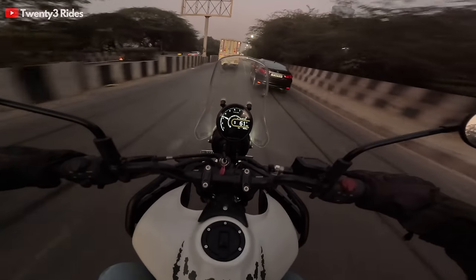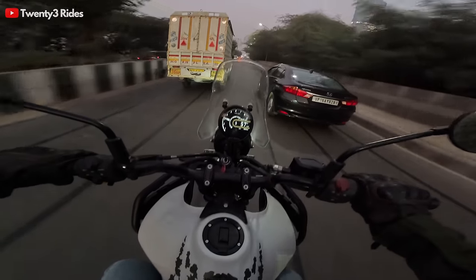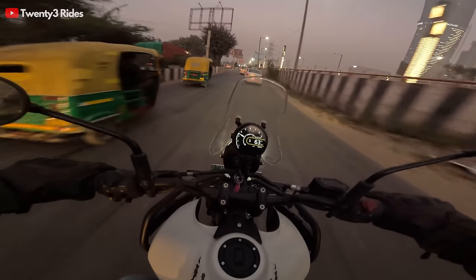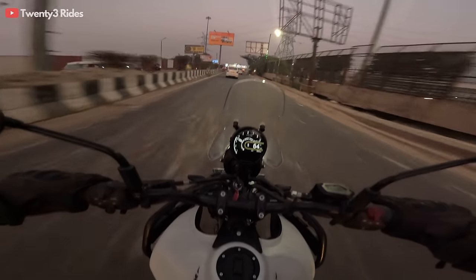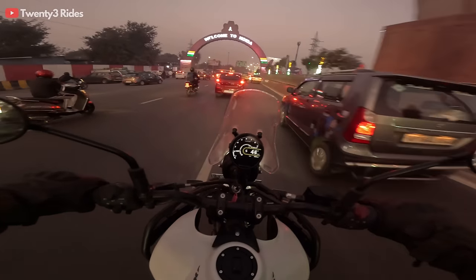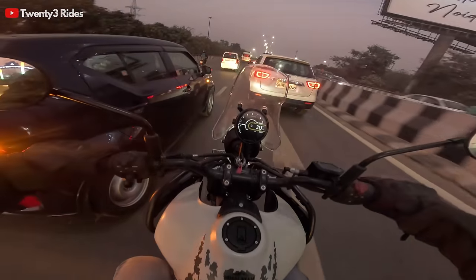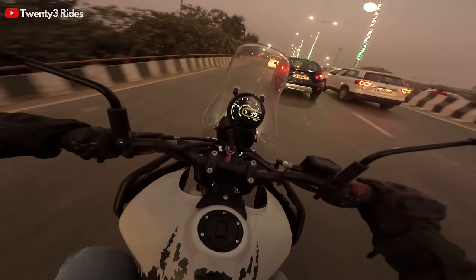The one thing I love about this machine is that whenever you get an opening, you can just throttle out and have fun. It definitely isn't a laggard that will leave you behind the pack. We have just entered Noida and now we'll be taking the Greater Noida Expressway heading home.